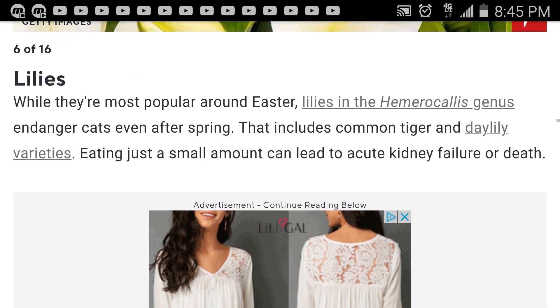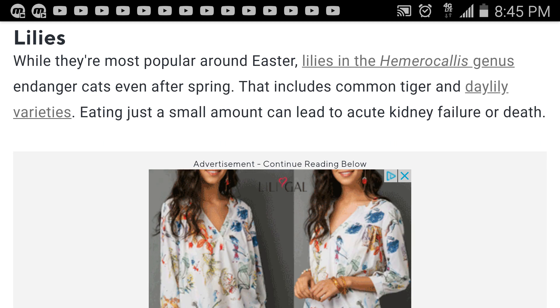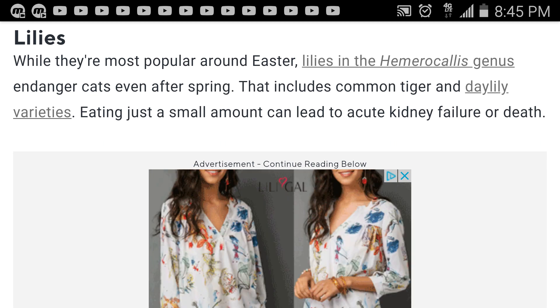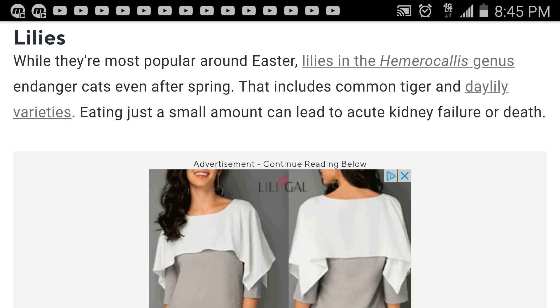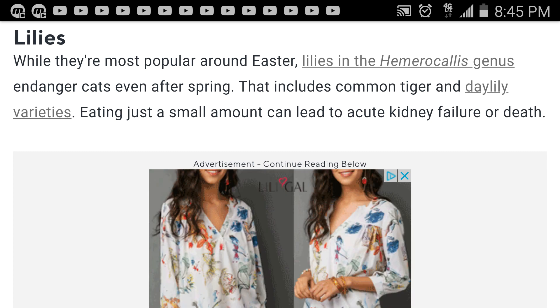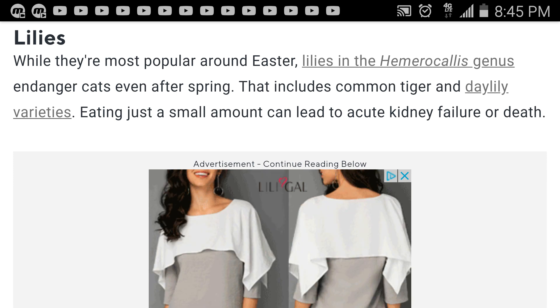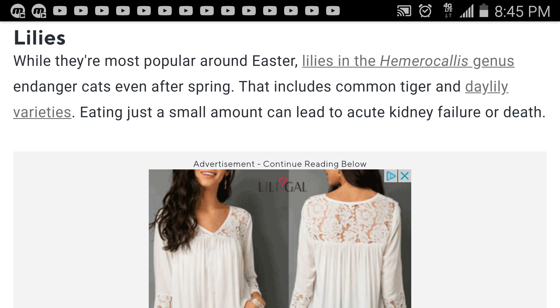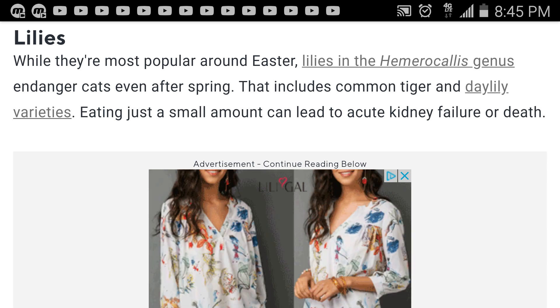These are lilies — I remember these around Easter, they're very popular. They endanger cats even after spring; that includes common tiger and day lily varieties. Eating just a small amount can lead to acute kidney failure or death.